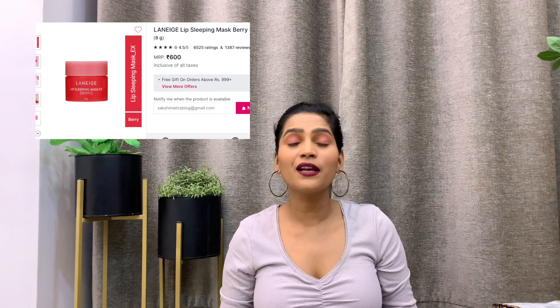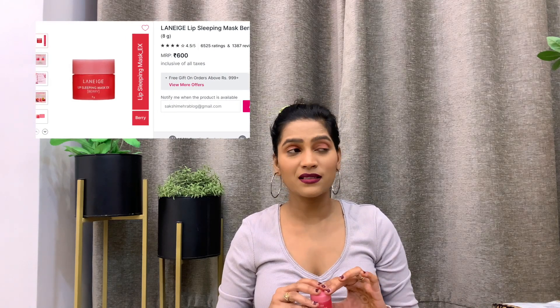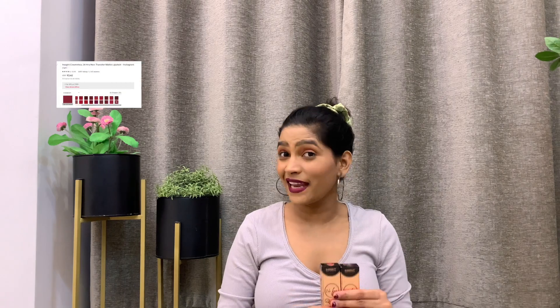The next product is the Laneige Lip Sleeping Mask. It comes in cute pink packaging. I've heard a lot about this sleeping mask — I don't know if it's really worth it or just overhyped. I personally feel the quantity is a little less for the price. This is the berry flavor and it smells amazing. Along with the Laneige Lip Sleeping Mask, I also got another water sleeping mask free — I'll let you know once I try it out.